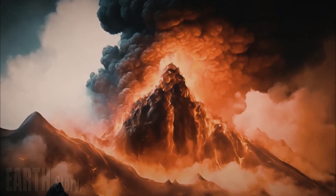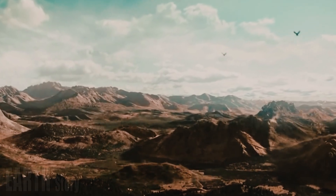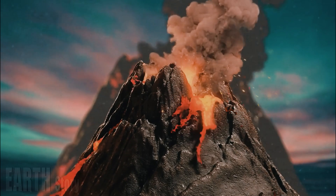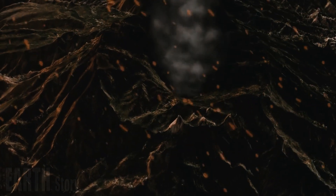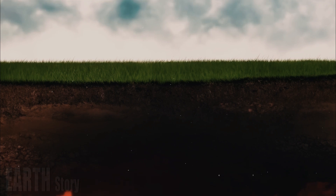The last major caldera-forming eruption of the Yellowstone volcano occurred about 640,000 years ago. The most recent volcanic activity in the form of lava flows ended around 70,000 years ago. This volcano is still active, with a large magma chamber deep below the surface and a nest of hydrothermal features.